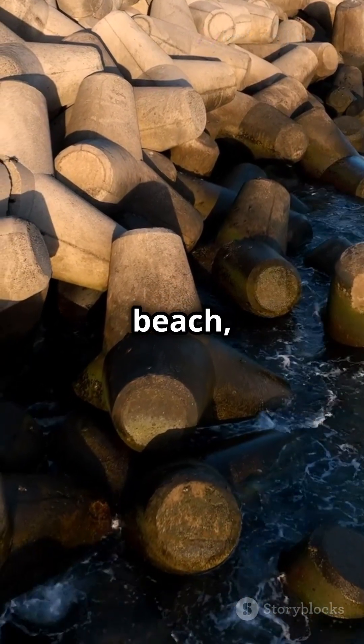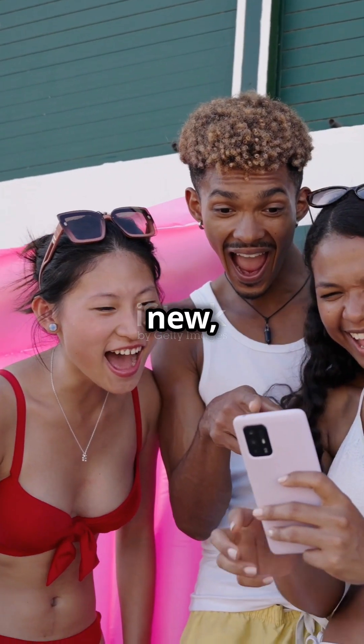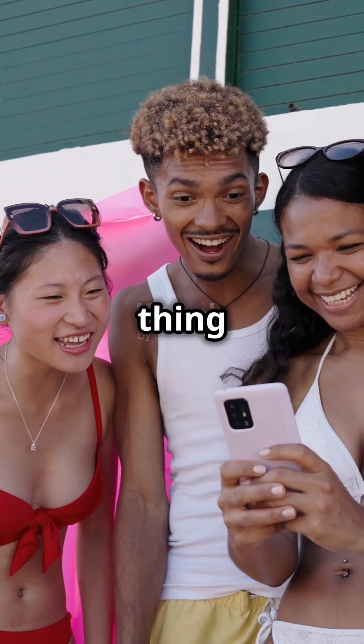So next time you hit the beach, maybe give these unsung heroes a little nod. Like this video if you learned something new and drop a comment — what's the weirdest thing you've seen by the sea?